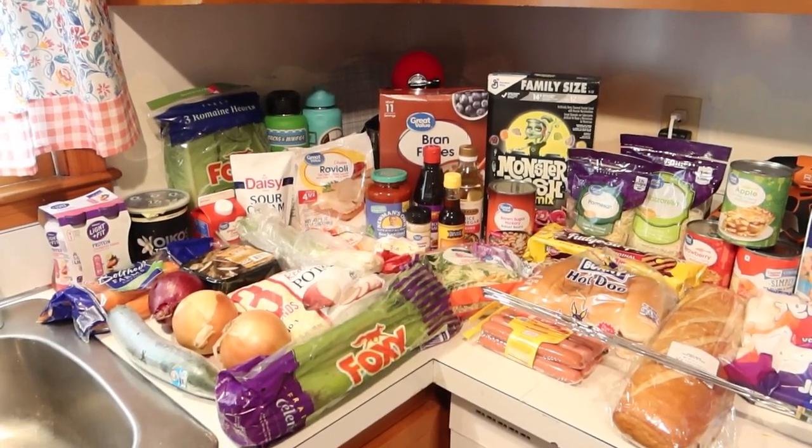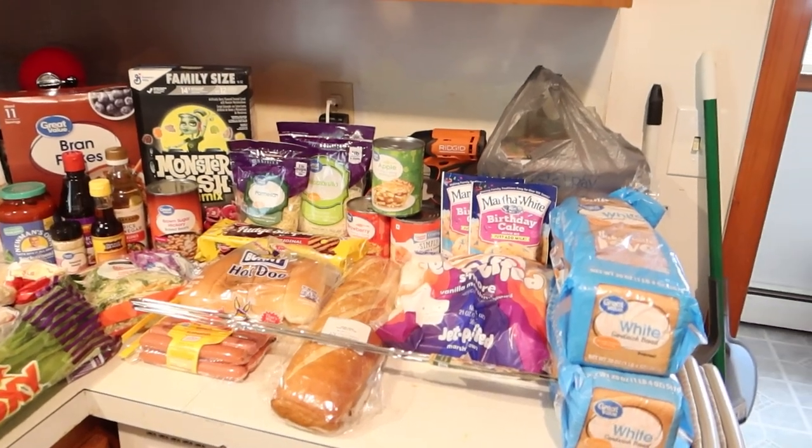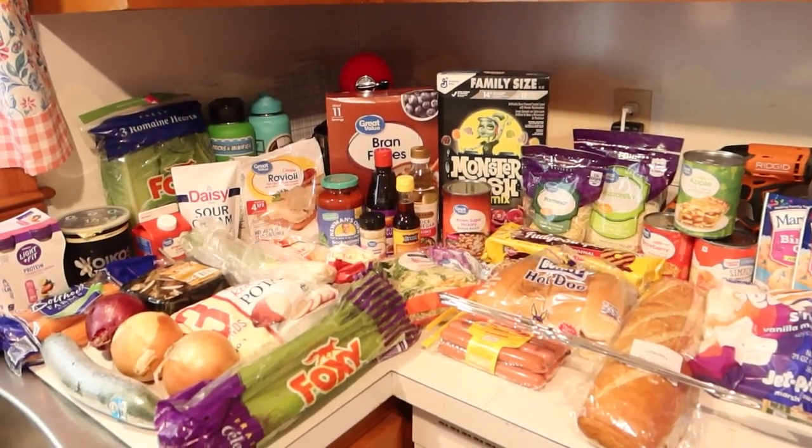Hey friends, welcome back. Today I've got a grocery haul for you, which I haven't done one of these in a hot minute or a few months. So let's get into it.